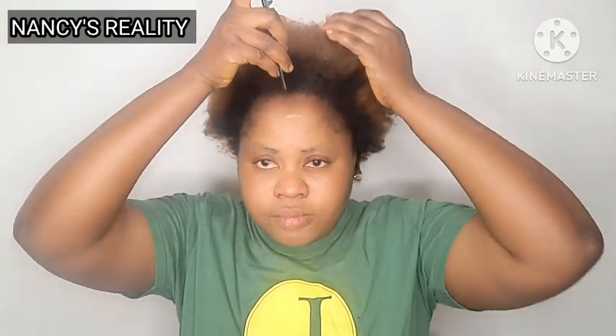It's really big and very good. Now I'm going to section my hair. My hair is already combed. The other day when I took off my Ghana weaving, I only washed my hair with shampoo because it was really dirty. So today I'm going to be doing this deep treatment. I dropped the comb so I'll just use my hand to section it since it's already combed.